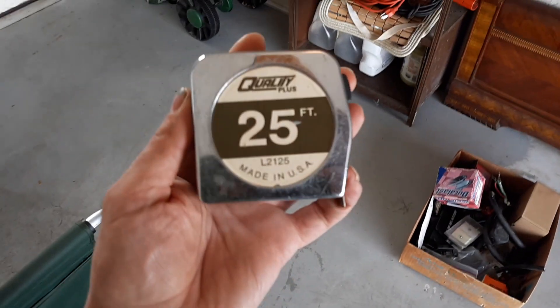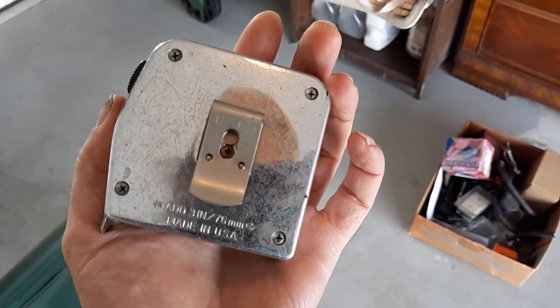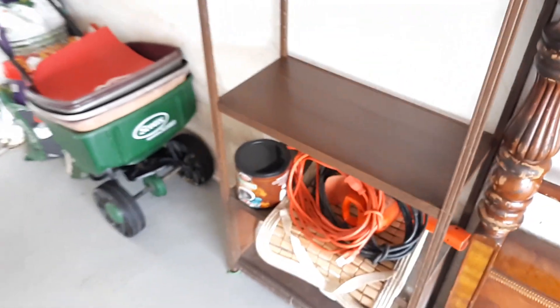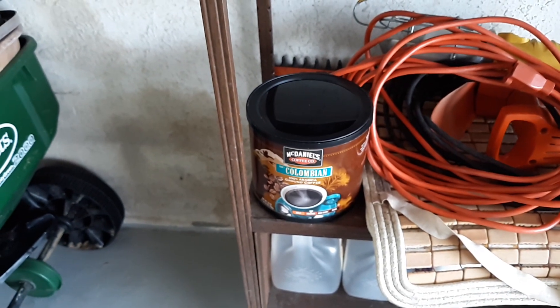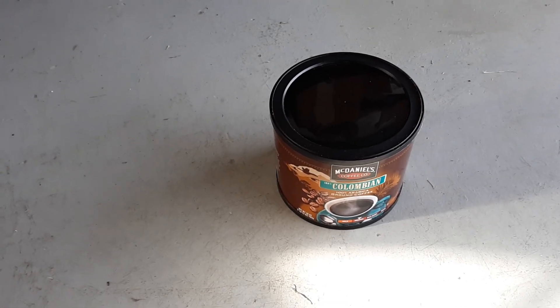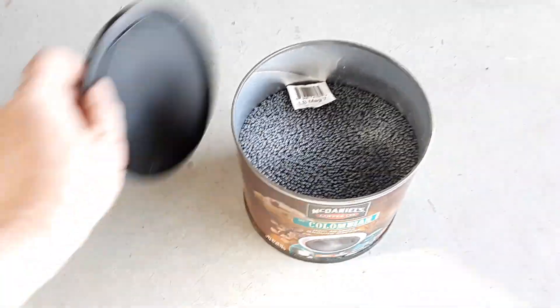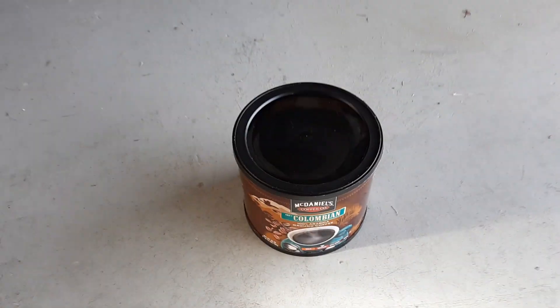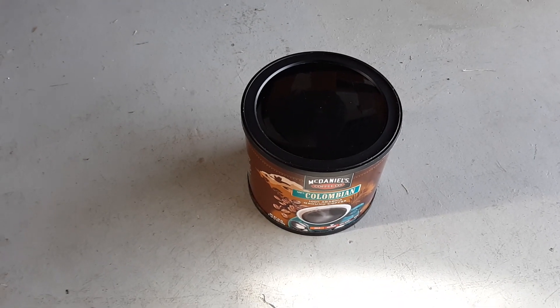Also over here on this rack, I found a Quality Plus Made in USA 25-foot tape measure. Made in USA — isn't that cool? That sucker's got to be old. Another thing — cleaning this shelf off — take a guess what my dad had in an old coffee can. I'll show you here real quick. Shot. Dad put shot in everything. So there's a can of shot. I'll end up putting that on the shelf beside his reloader.